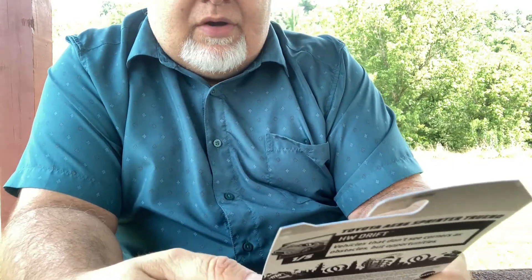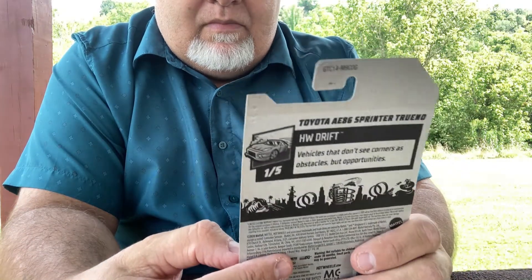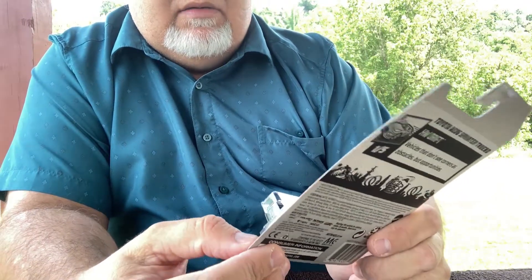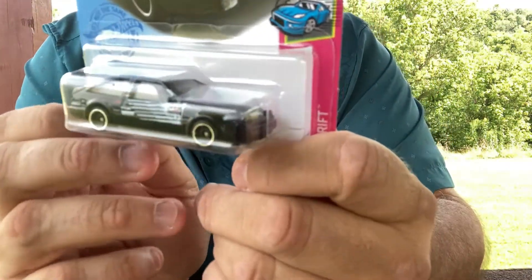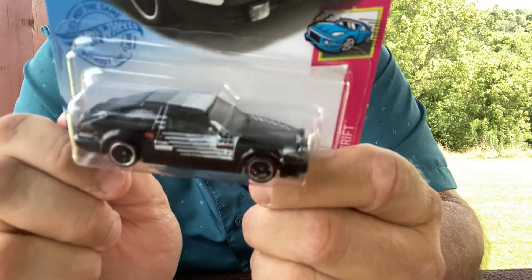I found this one — it's an error. The Toyota AX6 Sprinter Torino from the Hot Wheels Drift Collection. It's missing the tampo on its front passenger side fender. I'm giving this to my son Cameron for his collection — he likes the racers. It's the first error I ever found.